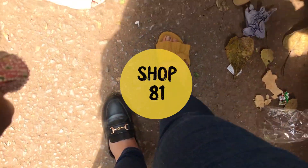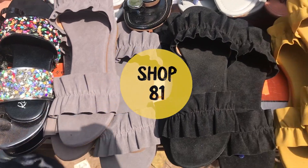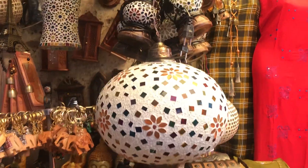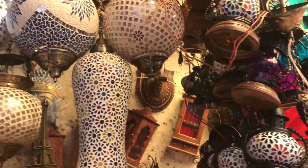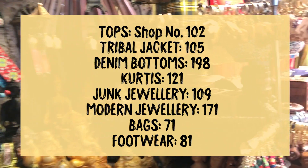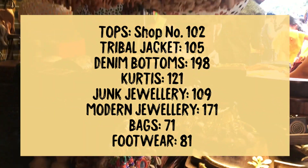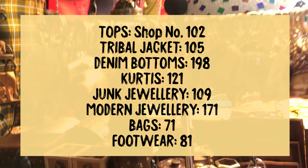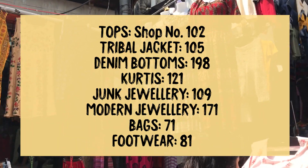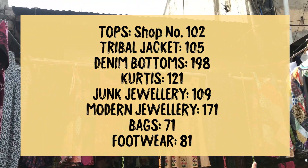Apart from clothes, jewelry, footwear and bags, you will also get random shades at stalls in Sarojini Nagar — some tribal printed shirts, tops and jeans. Also, at random, you can find home decor items of very good quality. To give you a quick recap, these are the best shop numbers. If you have a time constraint and want to go to one shop for cheap clothing with good quality and the best bargain, these are the shops you need to visit.